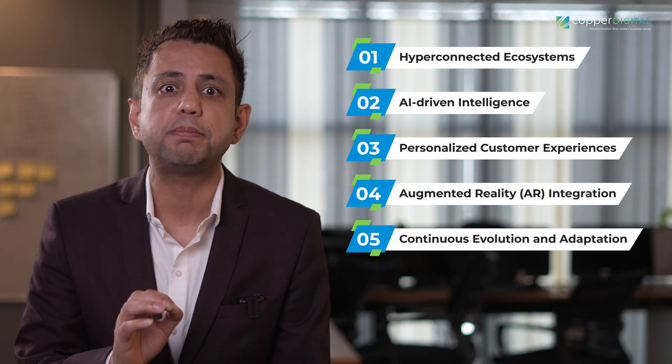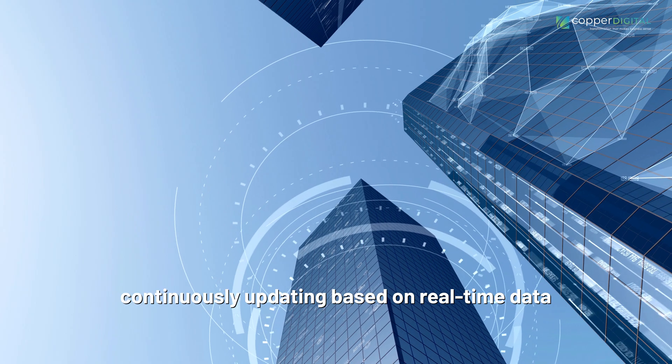Continuous Evolution and Adaptation: Digital twins evolve beyond static representations, continuously updating based on real-time data. This mirrors ongoing changes in the physical world, enabling manufacturers to swiftly respond to market demands and optimize performance in real-time.